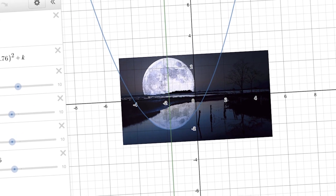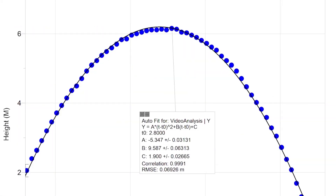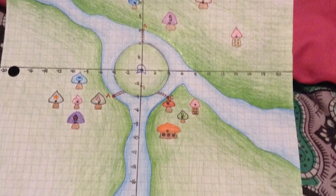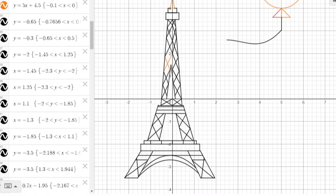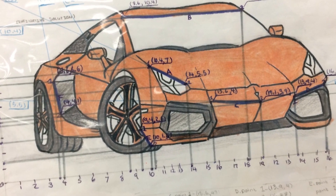We carry creativity, inquiry-based learning, problem solving, and critical thinking into our teaching and learning approaches. Our SciTech math students have the opportunity to explore mathematical ideas at a deeper level through hands-on learning tasks and cross-curricular projects. When students are having fun and are engaged in the learning process, math becomes exciting, relevant, and meaningful.